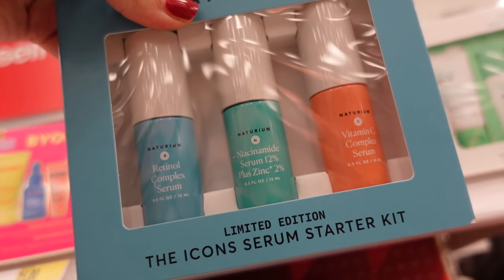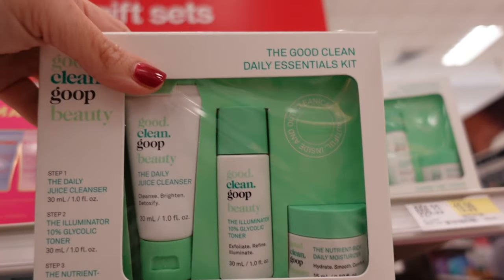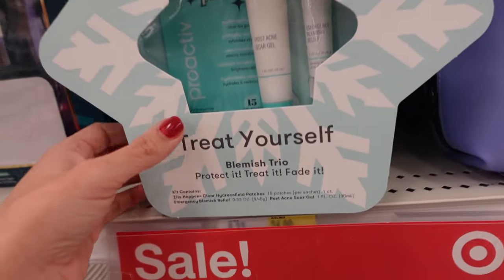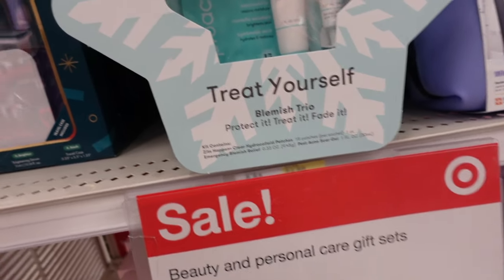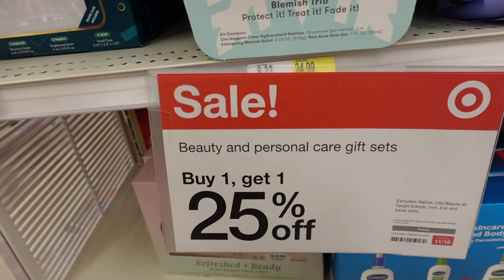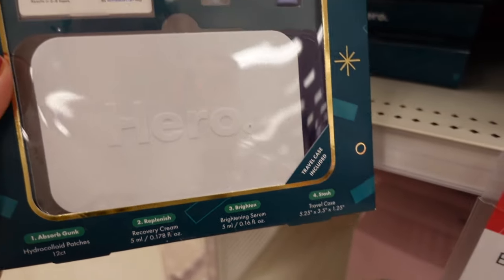One set at $20 includes retinol serum, zinc moisturizer, and a vitamin C serum. Another set at $19.99 is a ProActiv set with 15 patches, emergency relief, and scar gel for $24.99. All gift sets are buy one get one 25% off.